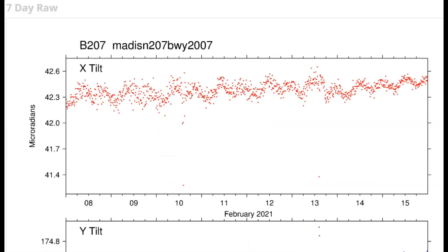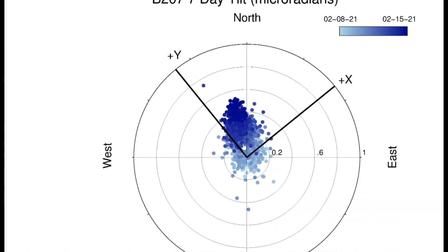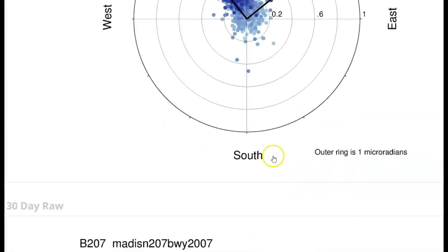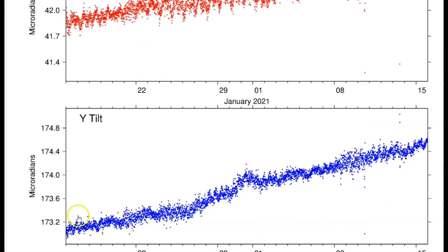The tilt meter for the Madison River area — for the last seven days it's kind of still going east, but now swinging a little tiny bit towards the north. Each dot would be an earthquake for the last seven days. And then the last 30 days.